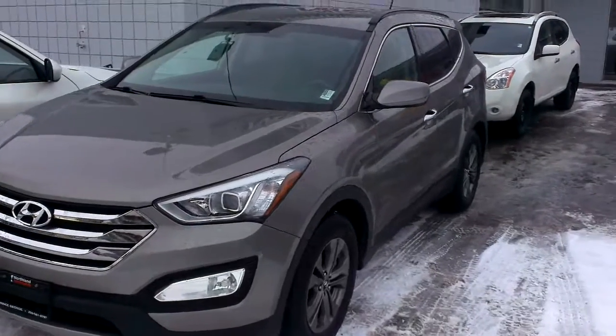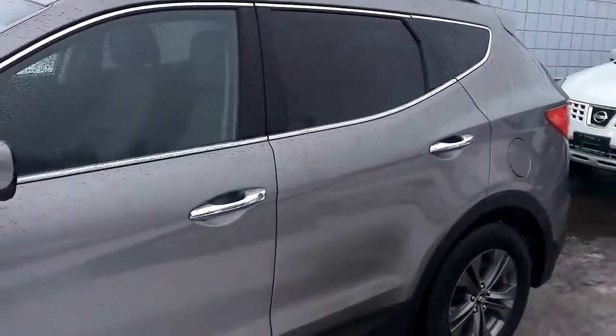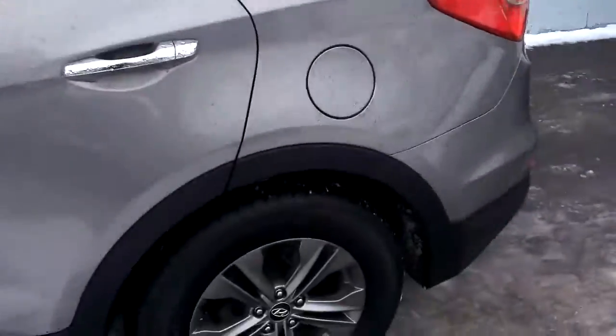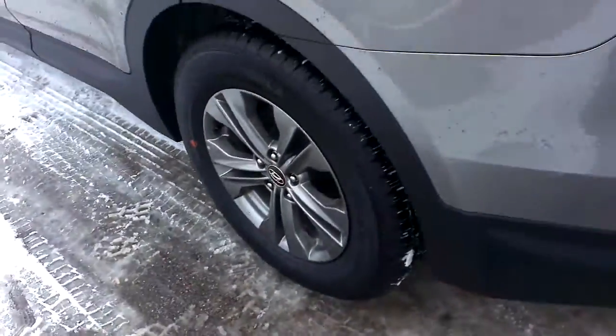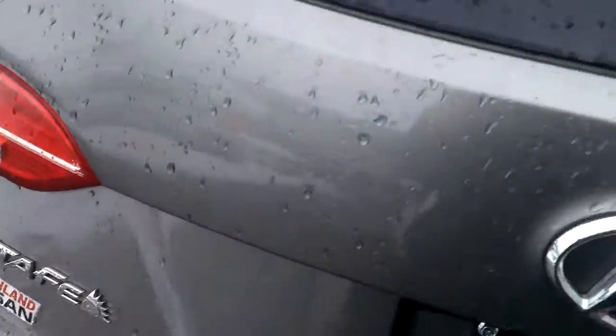Tyson Romelk from Northland Nissan here, just going to give you a brief overview of the 2013 Hyundai Santa Fe Sport. It is all-wheel drive with those awesome gray rims. At the back here — Sport all-wheel drive — there's the Santa Fe badge.